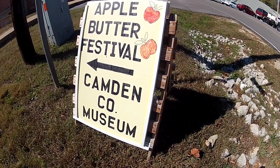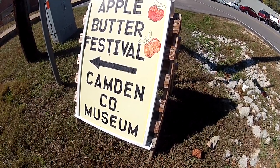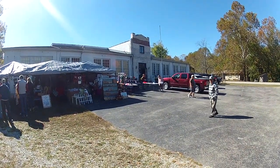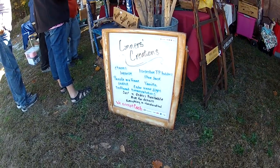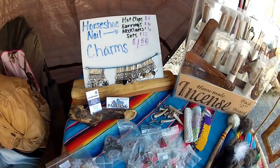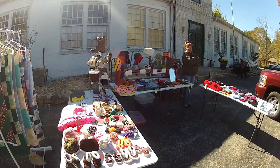It wasn't as big as past years, but the Apple Butter Festival at the Camden County Museum in Lynn Creek is still a great way to celebrate fall in the Ozarks. There were only a couple of craft booths outside, but all the goods on display were made by Missouri craftsmen and women.